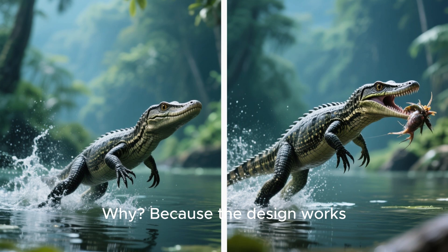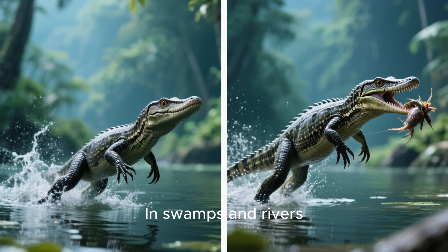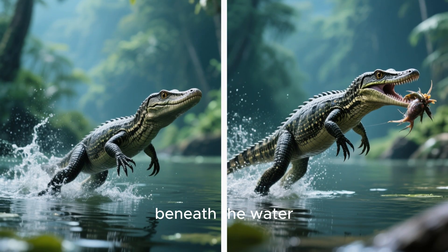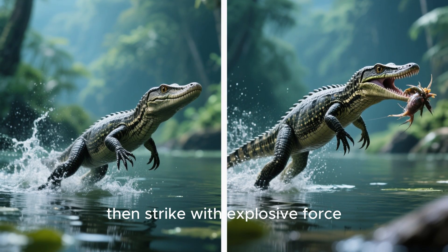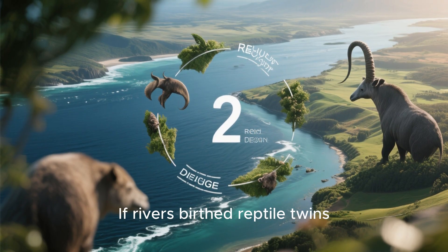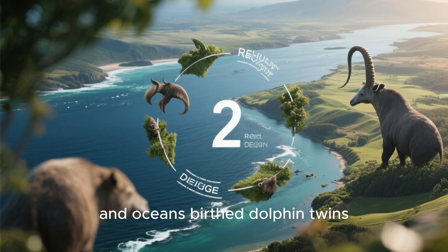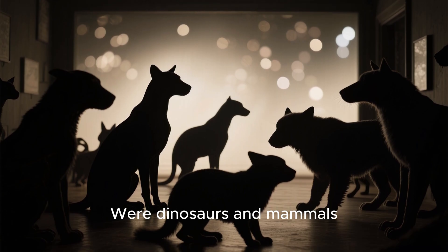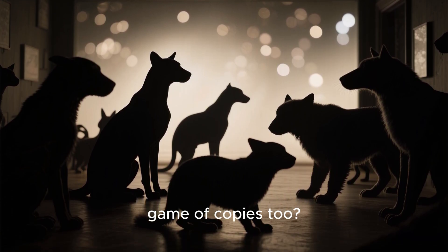Why? Because the design works. In swamps and rivers, ambush predators thrive when they can disappear beneath the water, then strike with explosive force. Nature doesn't reinvent the wheel — it reuses it. If rivers birthed reptile twins, and oceans birthed dolphin twins, what about the land? Were dinosaurs and mammals secretly running a shadow game of copies too?